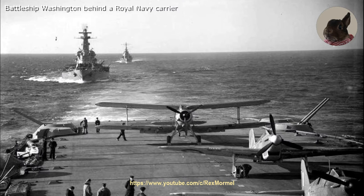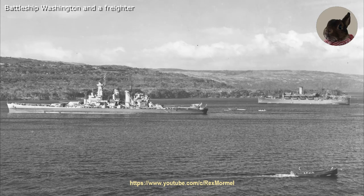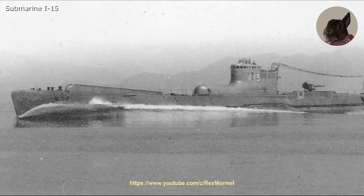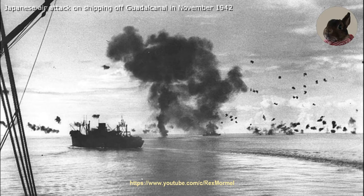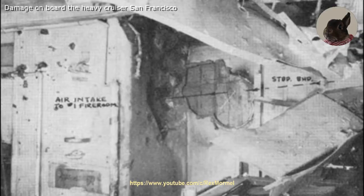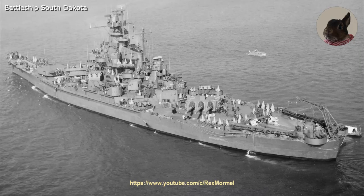After her return to the United States, the Washington got a refit and sailed to the Pacific on 23 August 1942. On 14 September 1942 the battleship became the flagship of Rear Admiral Lee. The Washington covered convoys and was nearly hit by a torpedo from the submarine I-15 on 27 October 1942. During the first few days of November 1942, the U.S. Navy had lost many cruisers and destroyers in the battles off Guadalcanal. This left Admiral Halsey no other choice than sending the battleships Washington and South Dakota with four destroyers to defend Henderson Field at Guadalcanal.